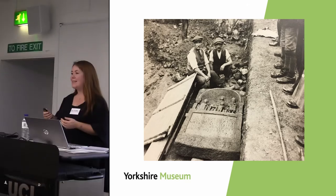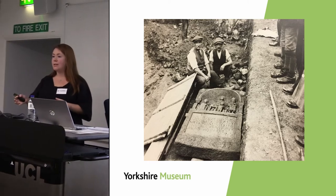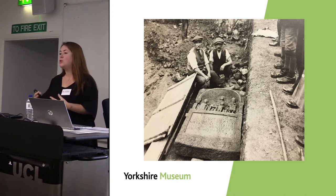The collections are designated and of international importance, but before this project our knowledge of them meant what we could do with them was somewhat limited.